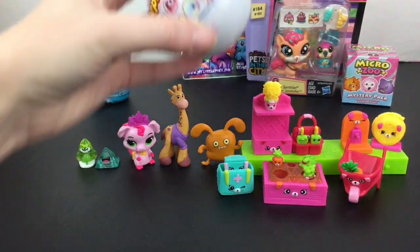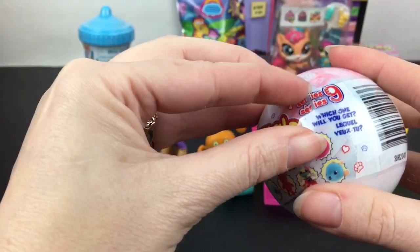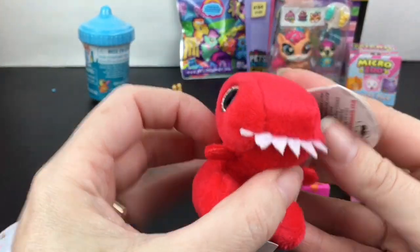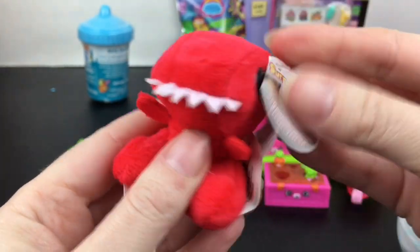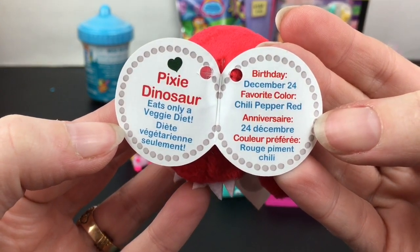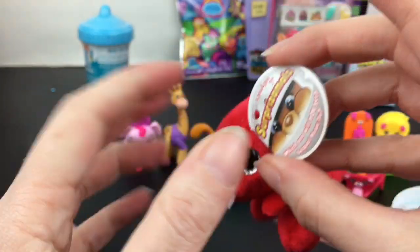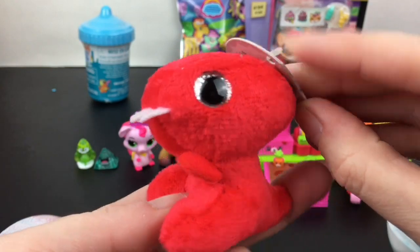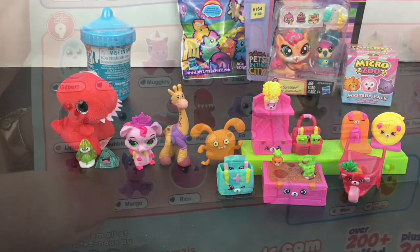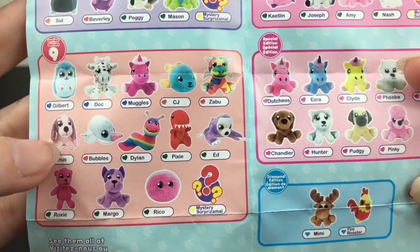Let's open our Surprise-a-moles. This is from series nine. I would love this little red, white, and blue worm — that would be adorable. Inside, that popped right open — we have a dinosaur! How cute. Look at the teeth. This is Pixie the dinosaur — eats only a veggie diet, birthday's December 24th, and favorite color chili pepper red. That is too cute. Look at the eyes — love the bright red. Pixie is a very cute little dinosaur name. She's going to go back there and make friends. Pixie has a green heart, which means she's an ultra rare. So is that little worm. But I'm so happy to add Pixie to my collection.